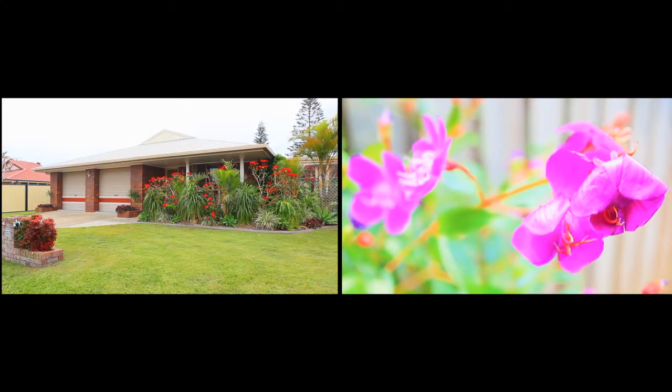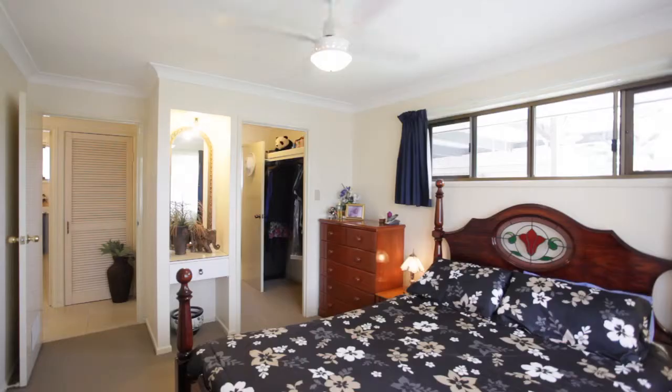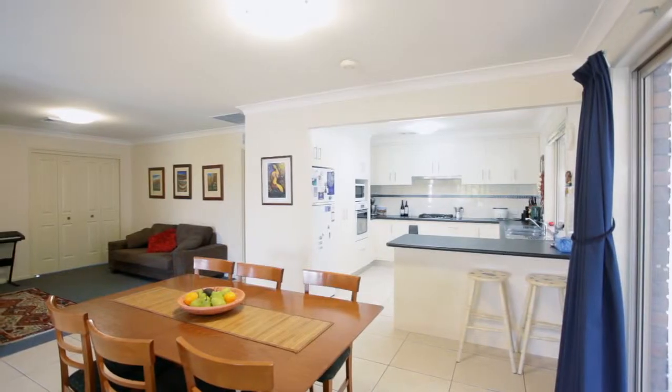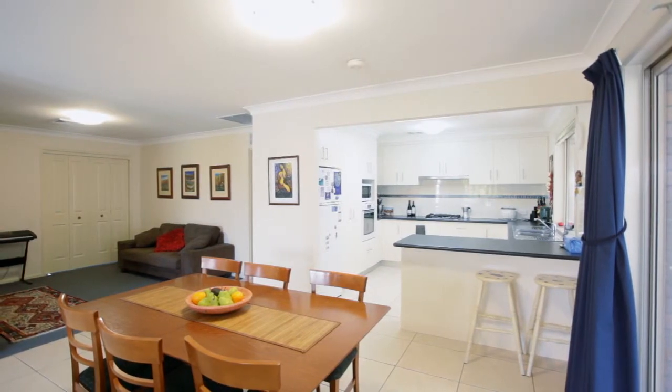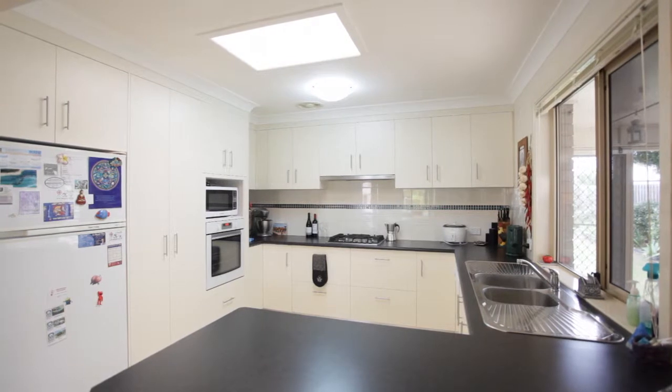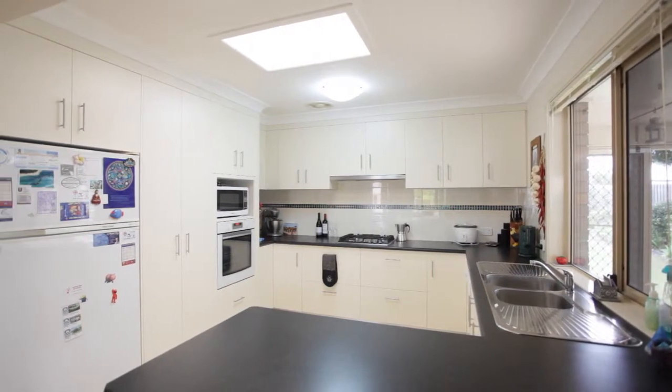This four-bedroom home located at Bongaree features a master with en suite and walk-in robe. The spacious lounge and dining area is ideal for family dinners, with a study off the family room. With ducted air conditioning throughout and lots of storage space, this home was designed for comfortable living in mind.